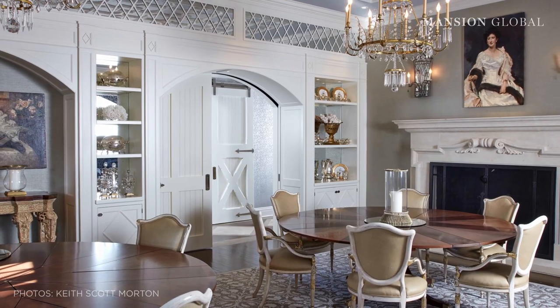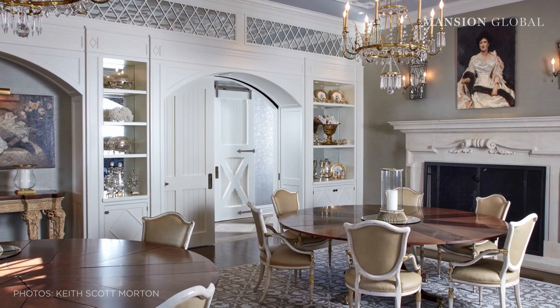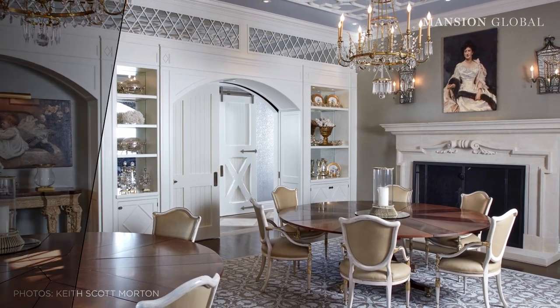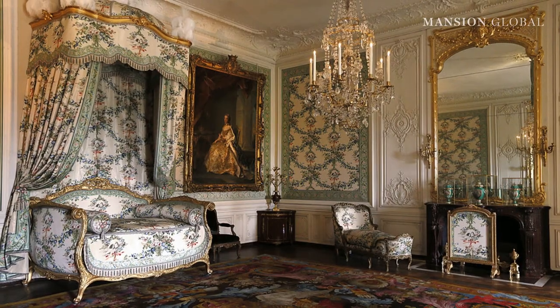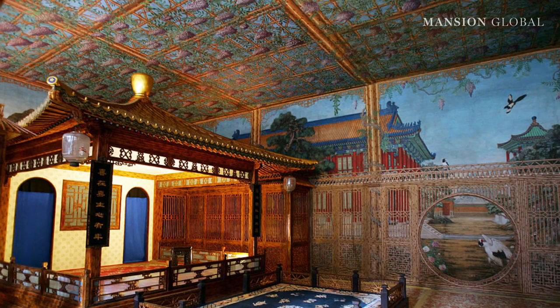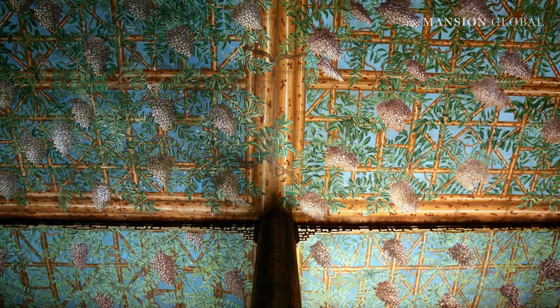A space should look like it's evolved over the years, like that exquisite couture closet dripping with nostalgia. Maximalism design has been going on for centuries — you can trace it back to Versailles, to palaces, to ancient Chinese interiors. It's taking artisans' work from travels all over the world and layering it on top of each other.